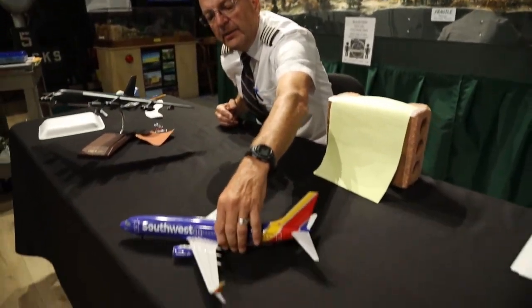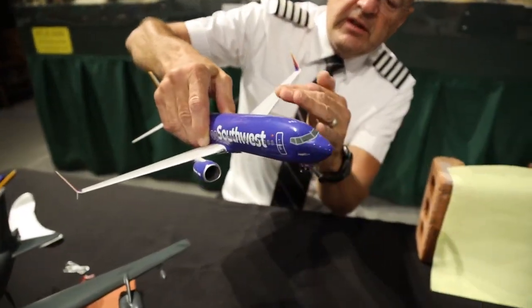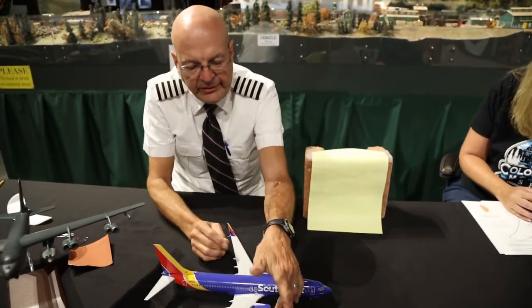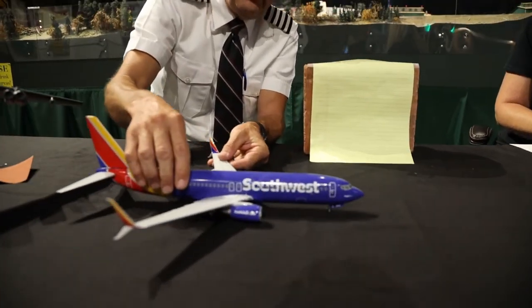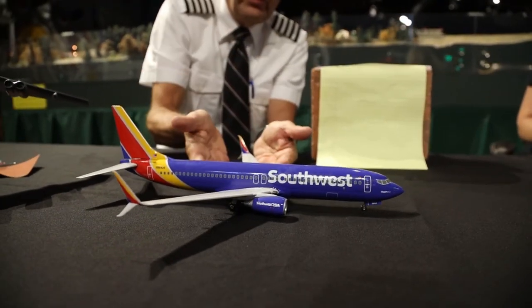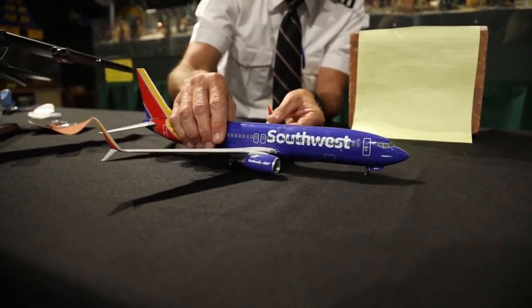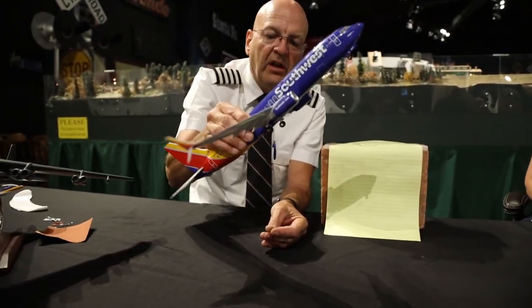On a 737, you can see that the wing has a shape we call camber — it's a curved surface. As the airplane goes down the runway with the engines producing thrust, the air on top of the wing starts to go faster than the air on the bottom of the wing. Therefore we start to create lift, and that's how we can get something that weighs 174,000 pounds off the ground. That's how lift is generated in an airplane.